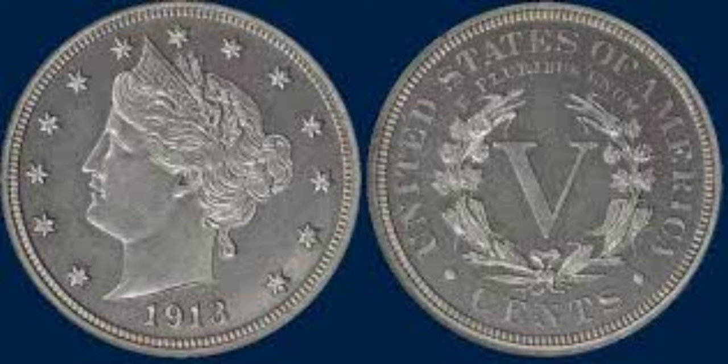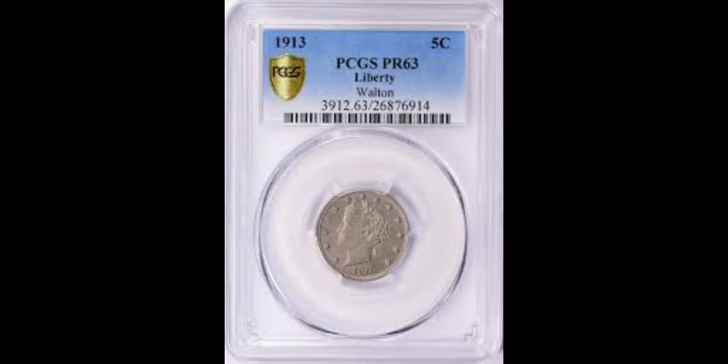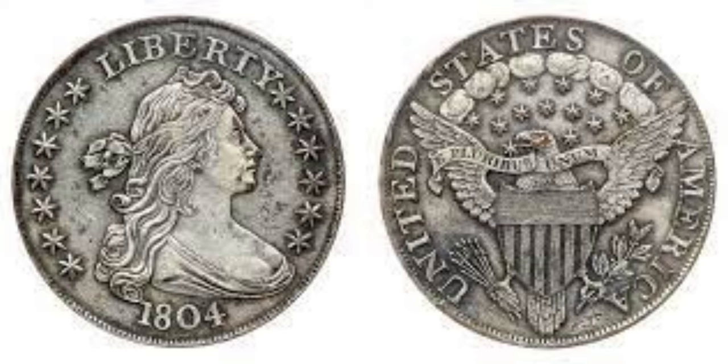In this special edition, we will unveil the top 10 error coins that are worth millions of dollars. Get ready to feast your eyes on these priceless collectibles.